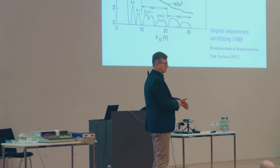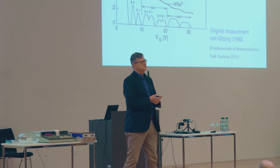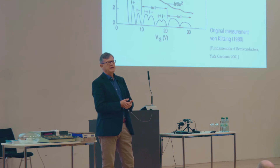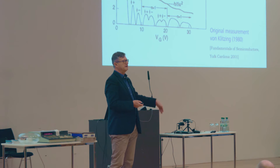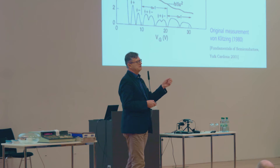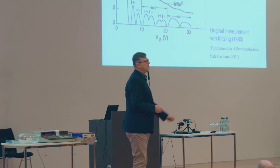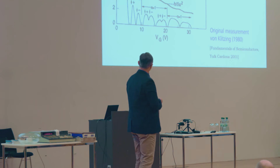Here is a more didactical view of the measured graph. There appear quantized steps in the Hall resistivity: h/2e², h/3e², and so on — this will play a role later. And there are oscillations in the resistance — these are Shubnikov-De Haas oscillations, which reflect the discrete Landau levels. When there is a maximum in resistivity, the Fermi level is in a Landau level; when there is a zero, the Fermi level is between two Landau levels.